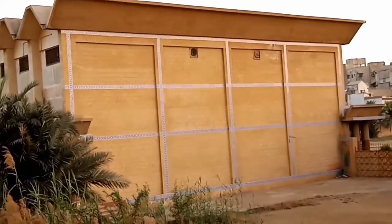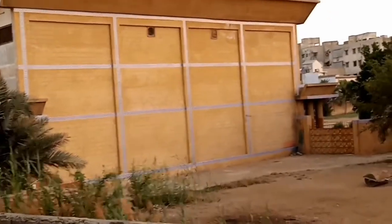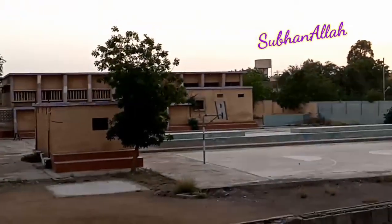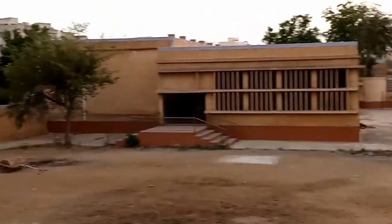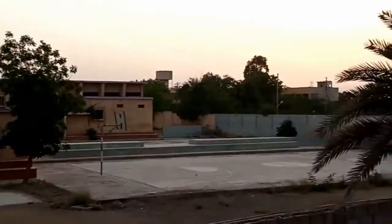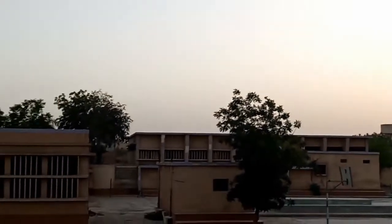Hey guys, Assalamu Alaikum! We are back with another fun video. But first, check out this weather — how perfect it looks, mashallah, alhamdulillah. This is a government girls college, but nowadays it is quiet and deserted because of the coronavirus. I hope everything gets back to normal and things improve.